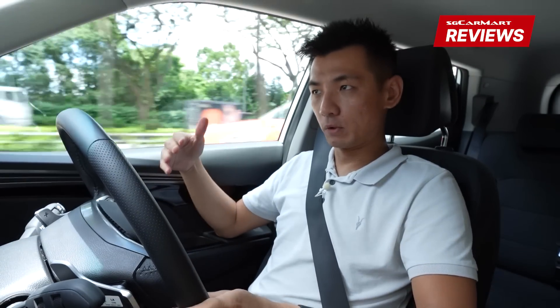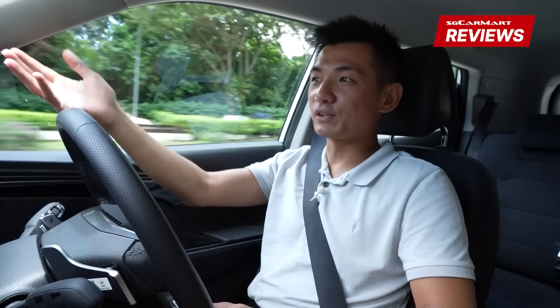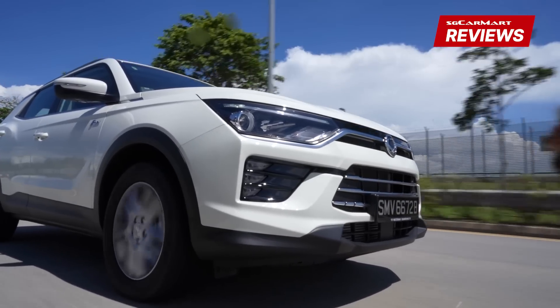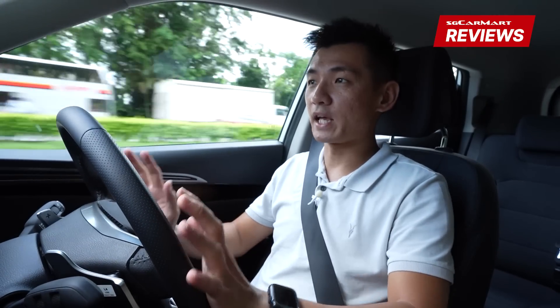I'm now driving the Korando, and the thing that strikes me the most is just how quiet it is. I'm doing 75 on the highway and it's really not noisy at all. There's not much wind noise, the engine is really nice and quiet, so the only thing you really end up hearing is tyre noise — which is there but not intrusive in any way. It really adds to that sense of comfort in this car, and truly comfort is its calling card.